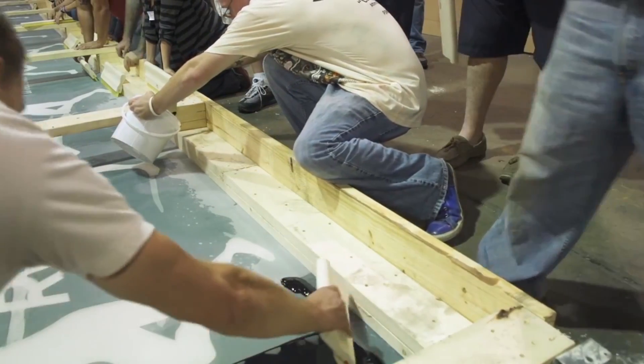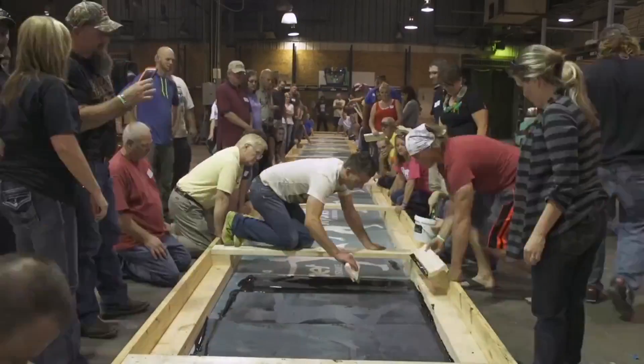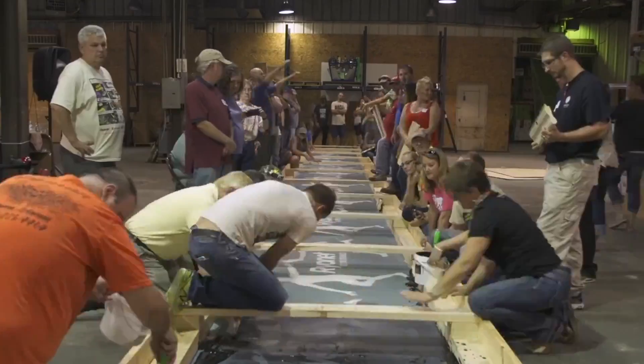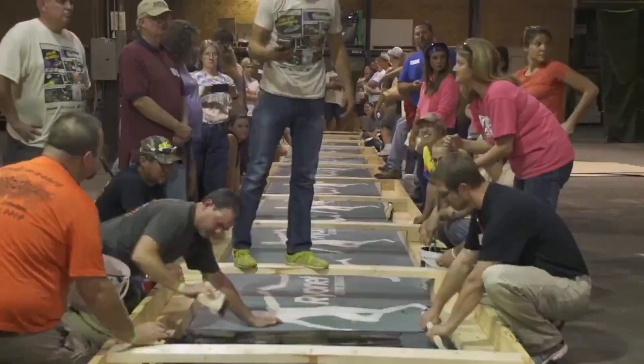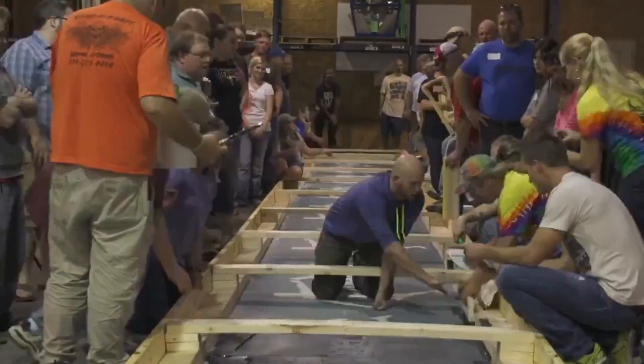We knew screen printing something this large was not going to be easy, so we decided to print it using pitch black water-based ink from Green Galaxy and added warp drive low-cure additive to set the ink, as we had no real way to cure something so large.